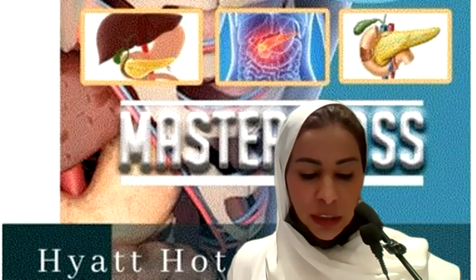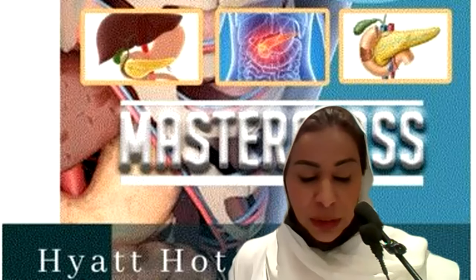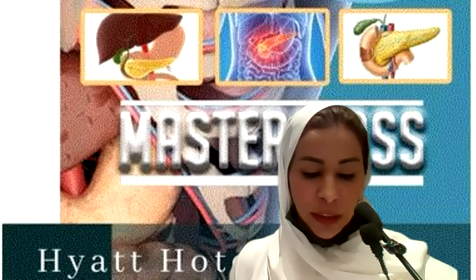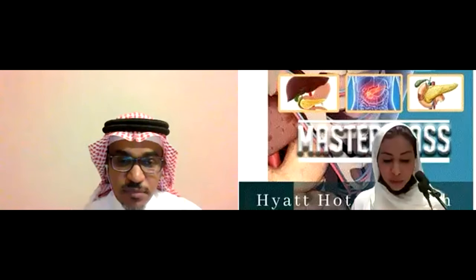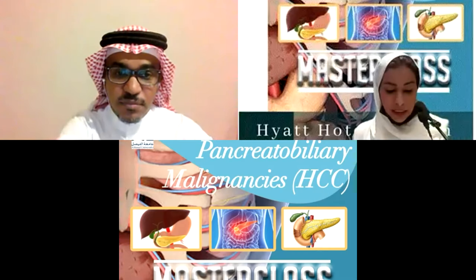I'd like to start this session with my co-chair Dr. Ahmed Zahrani. Dr. Ahmed Zahrani is a consultant in medical oncology at King Faisal Specialist Hospital and he is a prominent GI oncologist. Today our topic is about challenging cases and we have three brilliant oncologists who will present difficult cases.